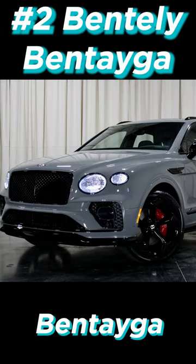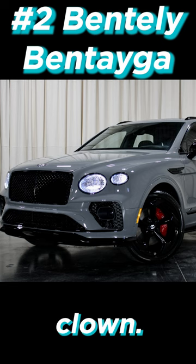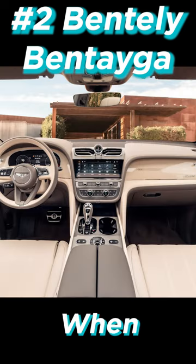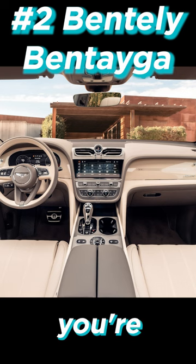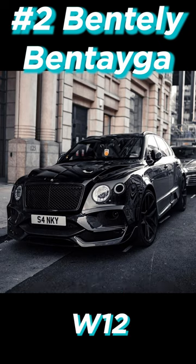Number 2, Bentley Bentayga Speed. While this one will make you look like a bit of a clown, it's alright because nobody cares when you're an absolute badass inside, sitting in luxury with the largest production sound system and a 6-liter W12 under your foot.